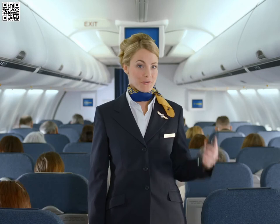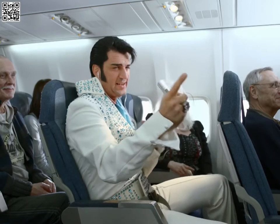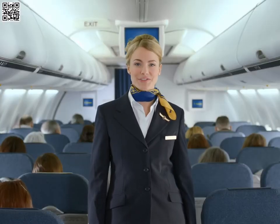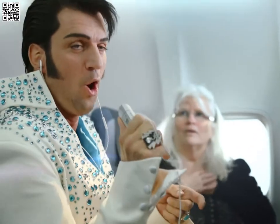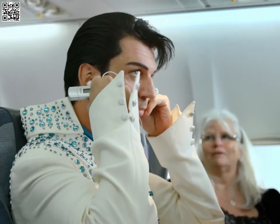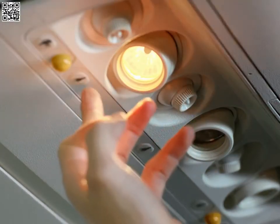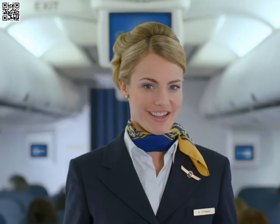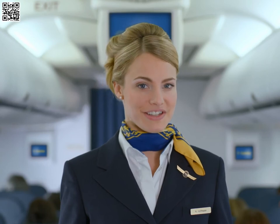Please make sure your mobile phones and all other electronic devices, such as MP3 players or computers, are completely switched off during takeoff and landing. As soon as we have reached our cruising altitude, mobile phones can be used in flight mode. In your Condor magazine, you'll find a list of all approved electronic devices.